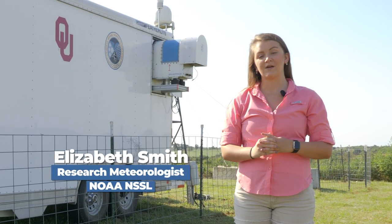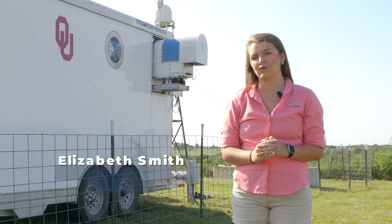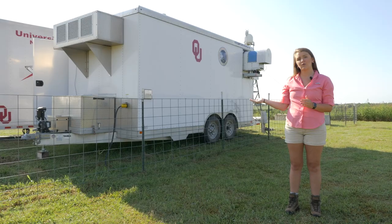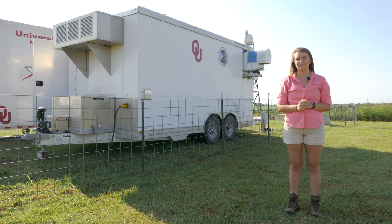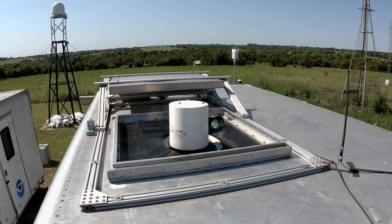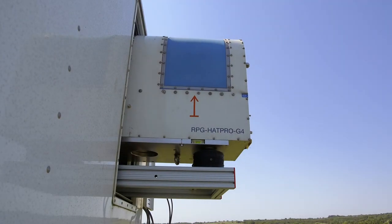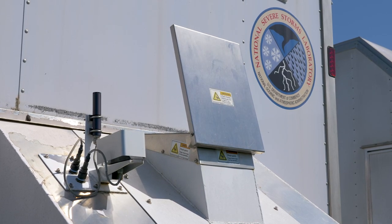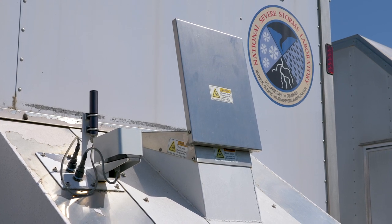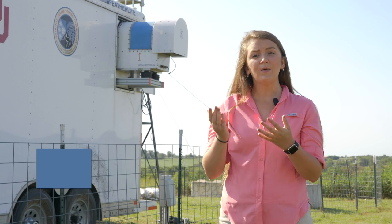We're on site with the CLAMPS system, or the Collaborative Lower Atmospheric Mobile Profiling System. This is a mobile trailer-based platform that we use in the field. CLAMPS is made up of three main instruments: the first is the Doppler lidar, the second is the microwave radiometer, and the third is the Atmospheric Emitted Radiance Interferometer, or AERI for short.